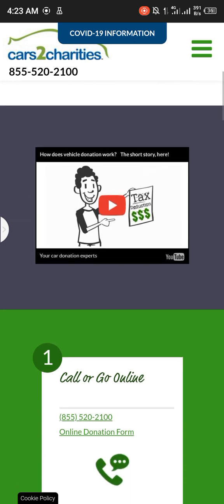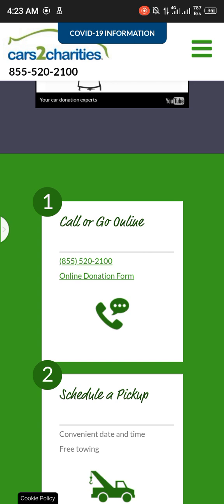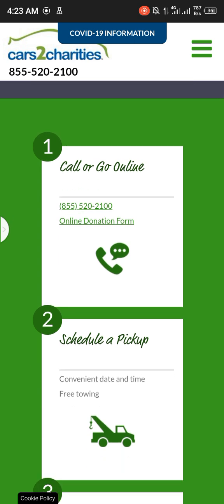Call or go online to complete the online donation form. Schedule a pickup at a convenient date and time — it's free.